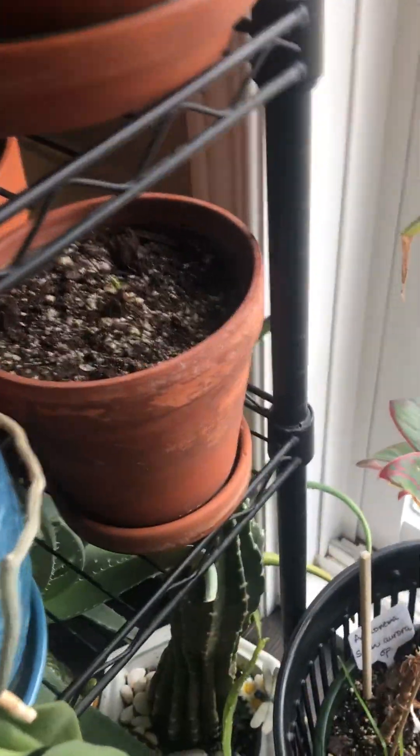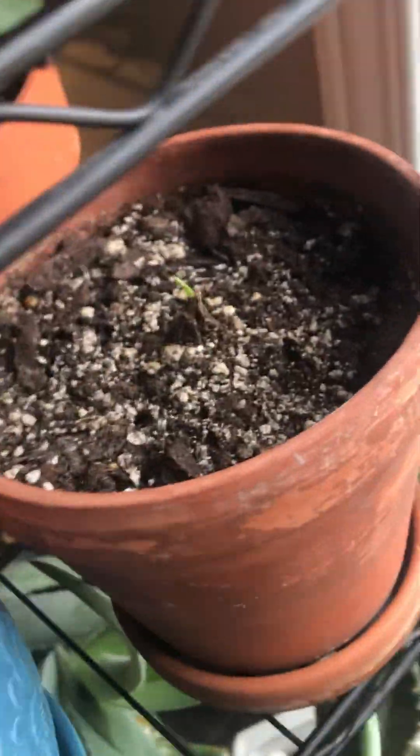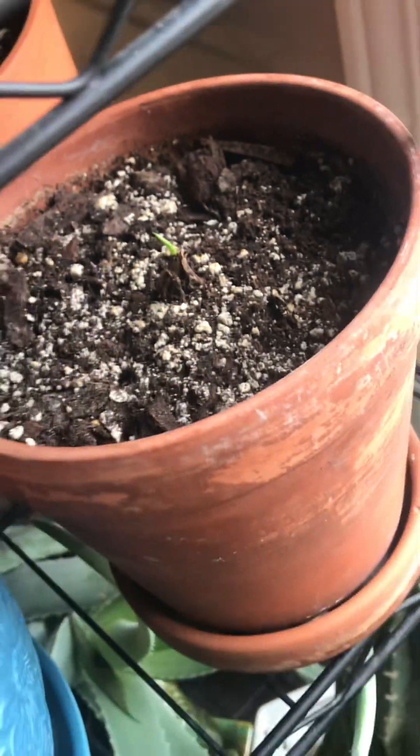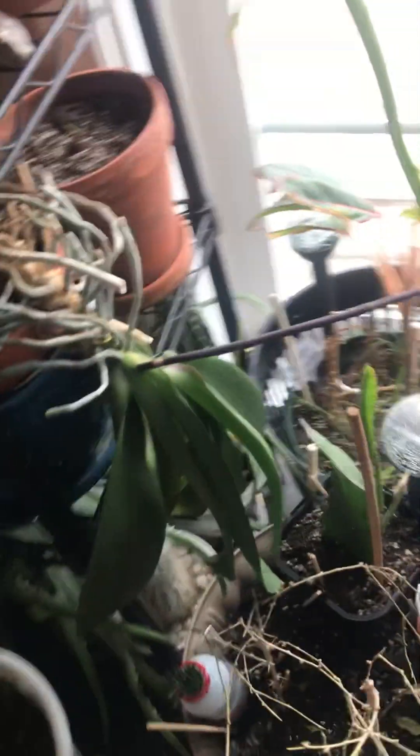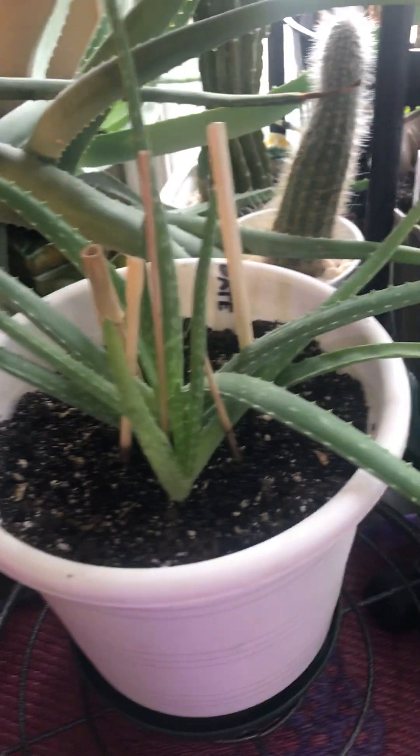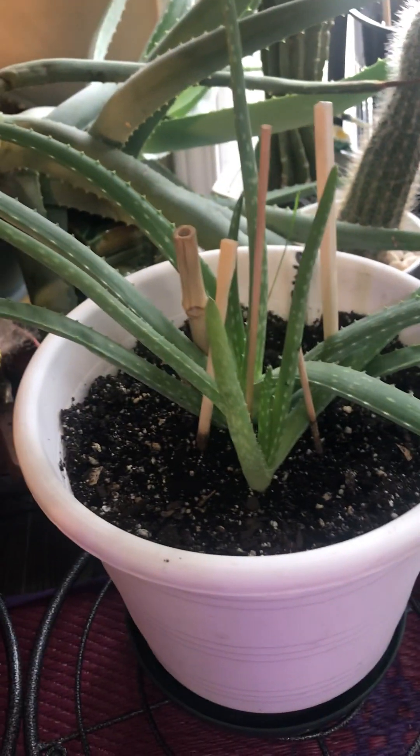I transferred this caladium — this is supposed to be a beautiful white with spots. It's so small right now but I expect it to grow. I just leave it like that. I really love watching the growth.